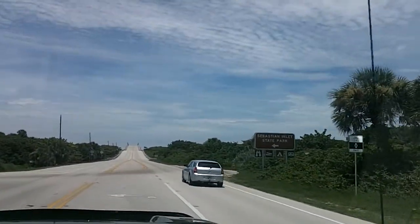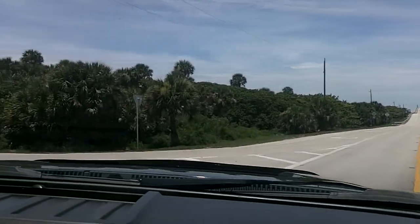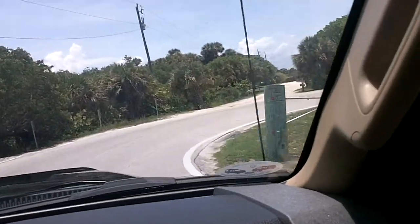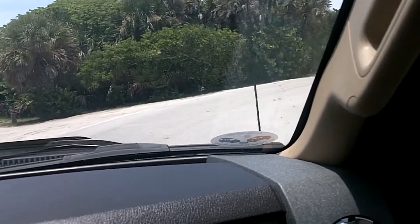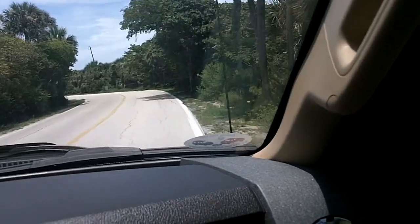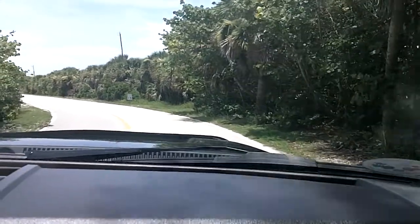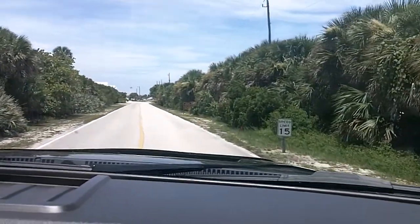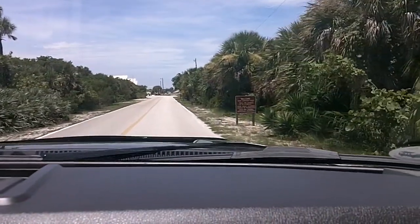Here's our entrance to Sebastian Inlet State Park, right before the nice big bridge. Here we go, pulling in. Make sure I don't run over anything on the right side there. You're looking good. That's pretty neat. Looks like the state park is under the bridge. It's pretty interesting.